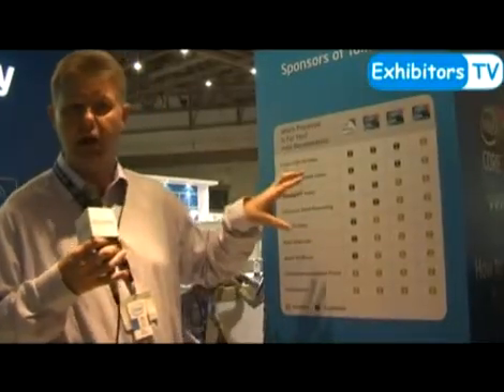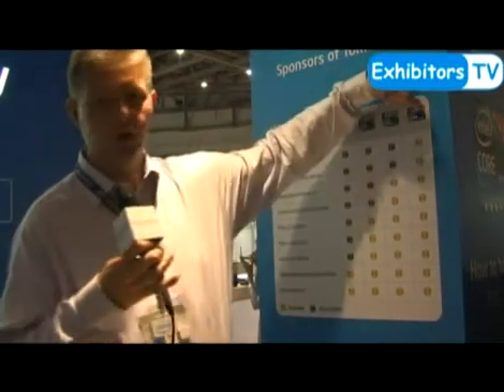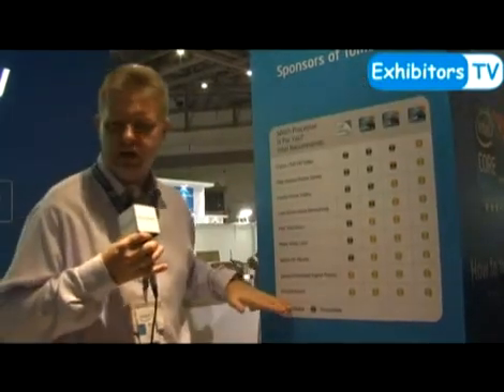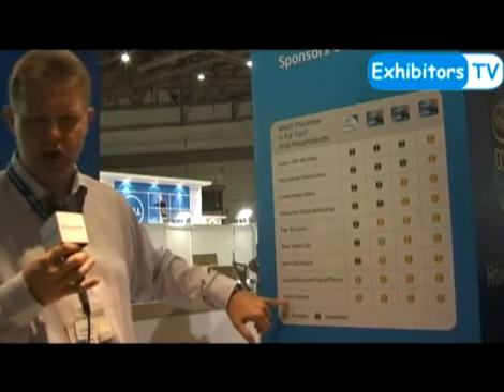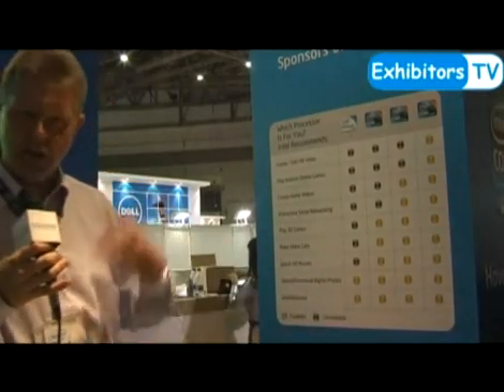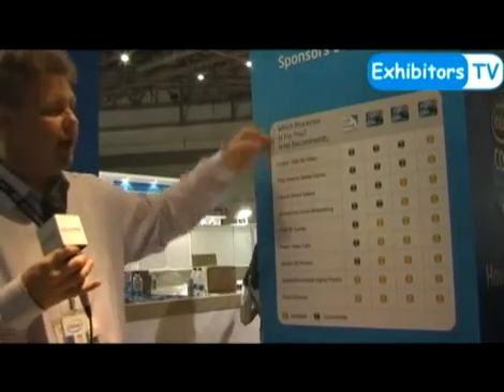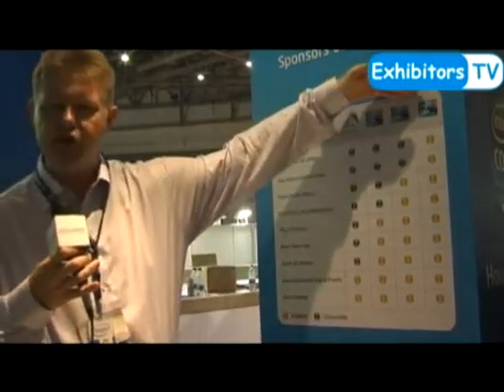The 2010 product line ranges from the Pentium all the way to Core i7. This chart shows the sort of workloads that most people do with their computer. If you are just doing email and internet, a Pentium is probably all you need. But as you become more adventurous, the more tasks you want to undertake, the higher end processor you need.